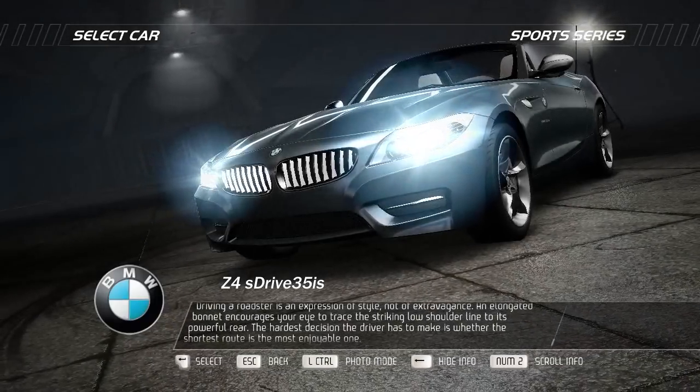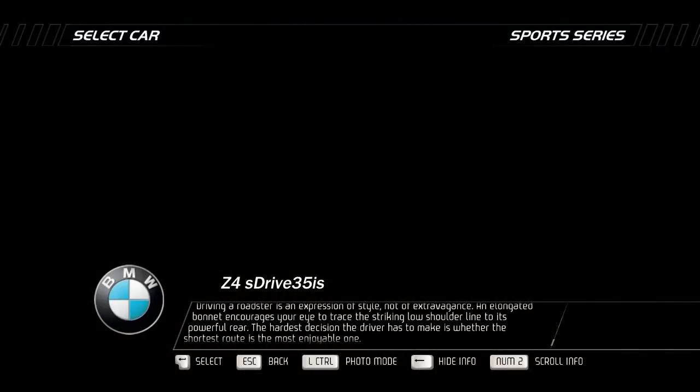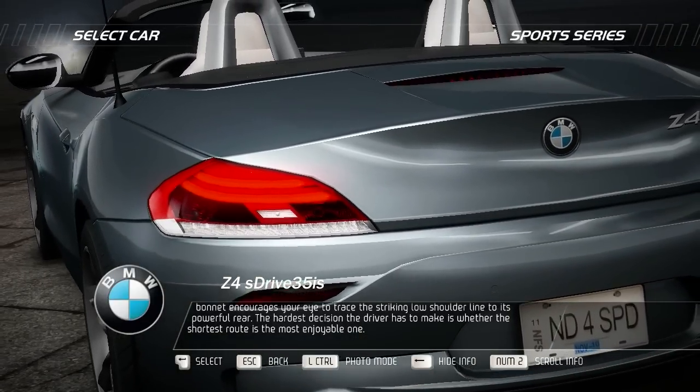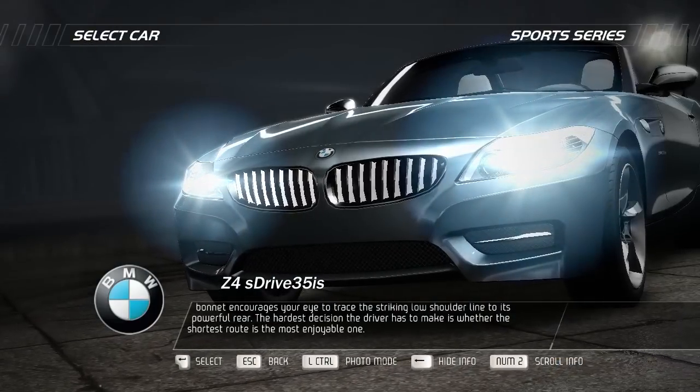Driving a Roadster is an expression of style, not of extravagance. An elongated bonnet encourages your eye to trace the striking low shoulder line to its powerful rear. The hardest decision the driver has to make is whether the shortest route is the most enjoyable one.